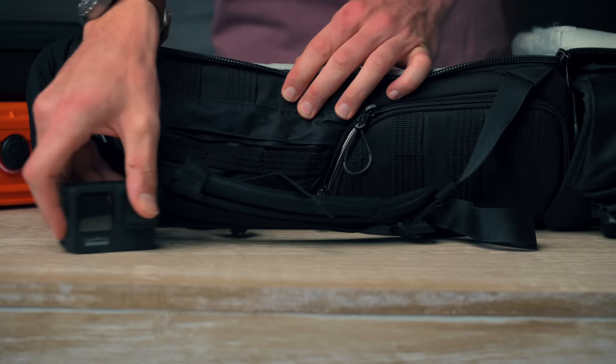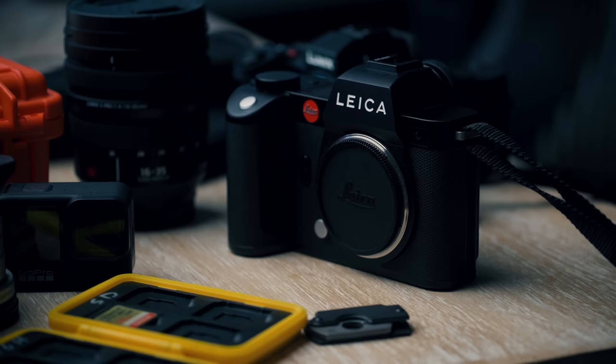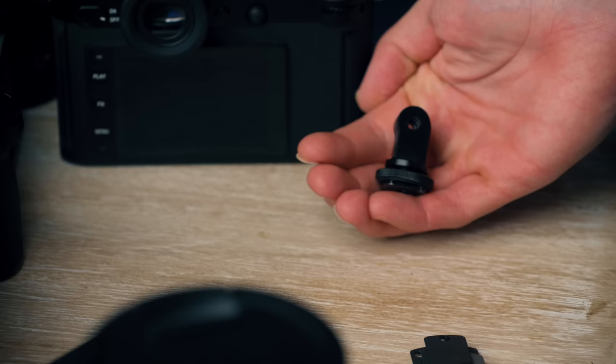Today we're going over all my go-to gear that in 2021 will end up in this bag more often than not. Everything laid out in front of me is the main components of my photography and this YouTube channel for 2021. If you see anything that I make, you can pretty much guarantee it's going to be made with something on this table.